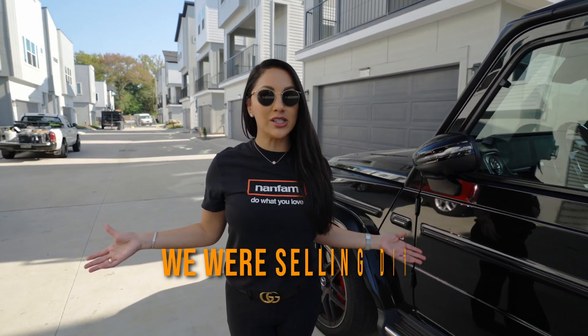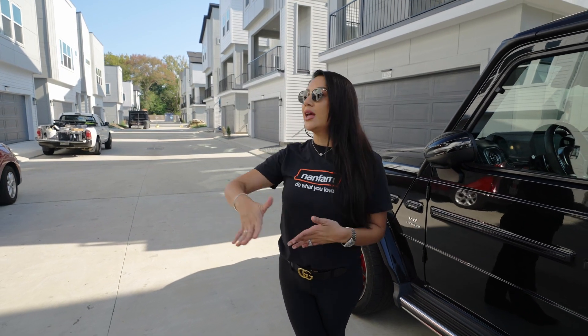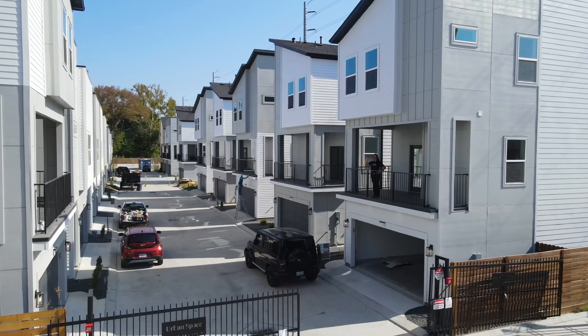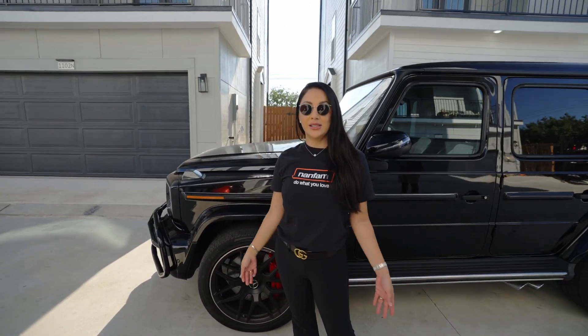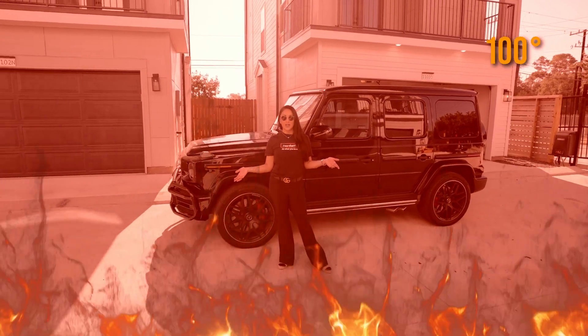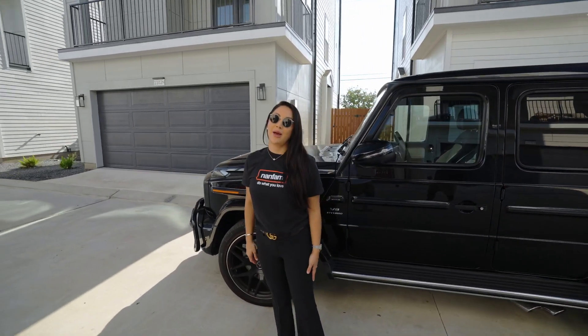Some of these homes we were actually pre-selling, which means we were selling dirt — selling to buyers with the floor plan and letting them know what the community was going to look like. We do still have some available, so if you're interested send me a message. Now let's go inside — it is 90 degrees out here, let's go!